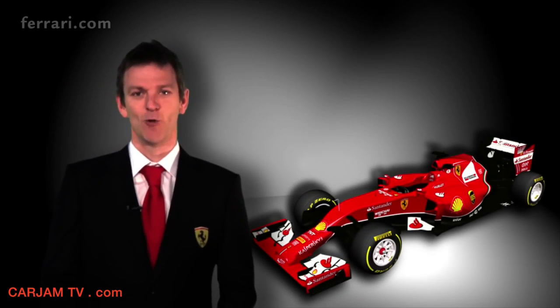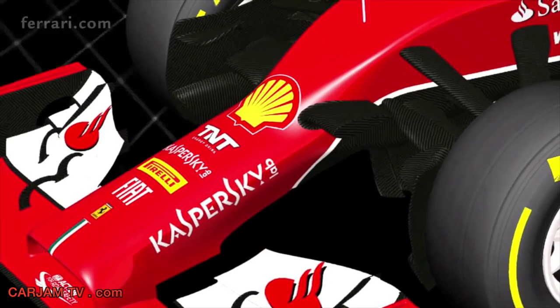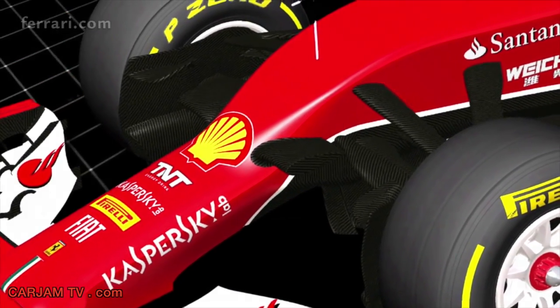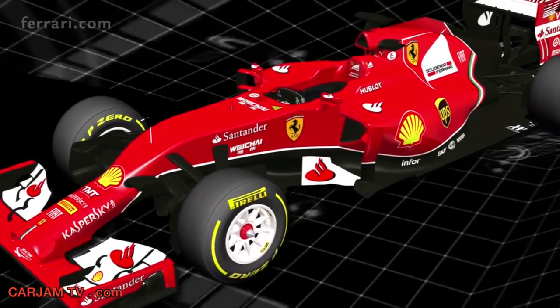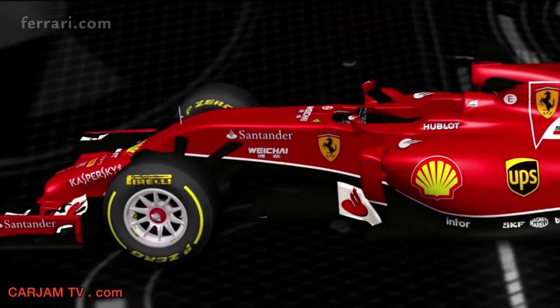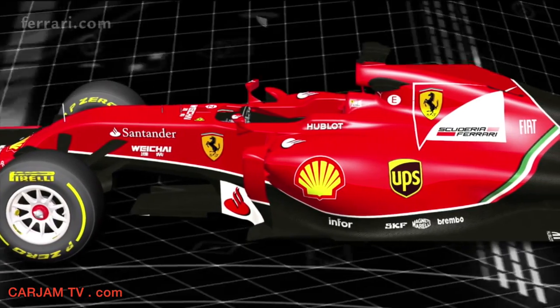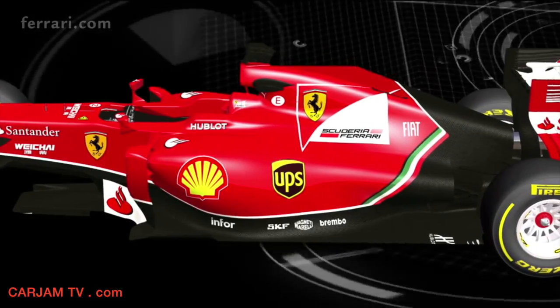Followers of the Scuderia will see some of the heritage of our earlier designs in the F14T, the pull-rod front and rear suspensions being the most obvious example. However, beyond these superficial similarities, there is very little to connect this car to any of its predecessors. Although the external changes to the appearance of the car are already substantial, they're small compared to the changes that are going on beneath the skin.